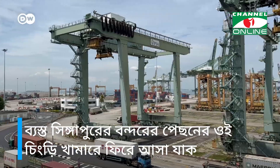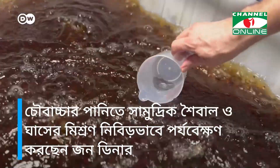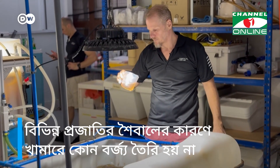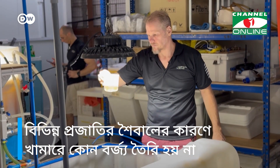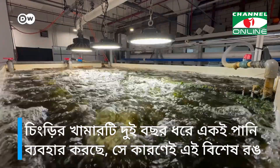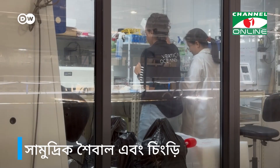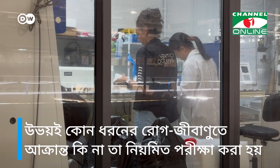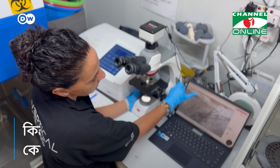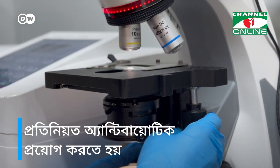Back at the shrimp farm behind the busy Singapore harbour, John Diener takes a closer look at the seaweed filtration system. The different algae species here allow the farm to operate a zero discharge recirculating system. The shrimp farm has been using the same water for over two years, hence the distinctive color. Both the seaweed and the shrimp are regularly tested for diseases, but so far the farm has had no problems — a crucial difference to conventional shrimp farms which often have to use antibiotics.